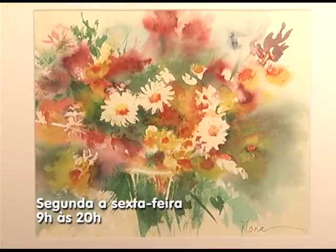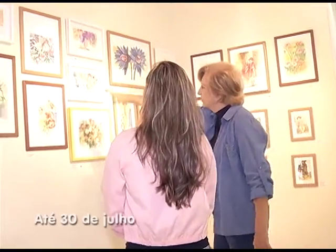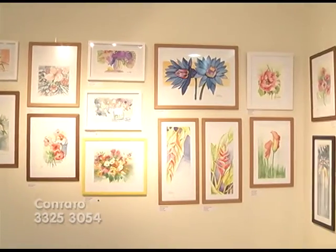A exposição fica no Espaço de Arte Moquitiocada, na Praia do Suá, até o dia 30 de julho. A entrada é gratuita. O espaço também está com inscrições abertas para a exposição de novos trabalhos.